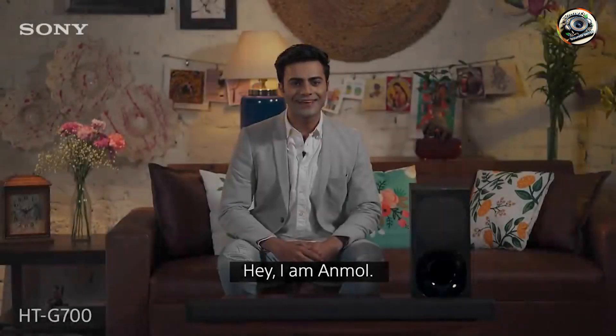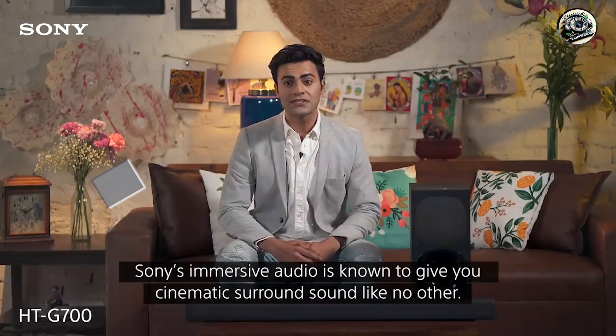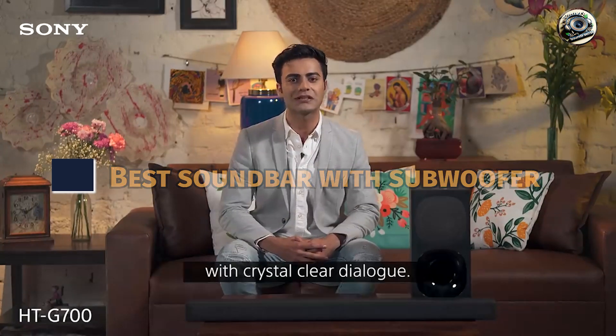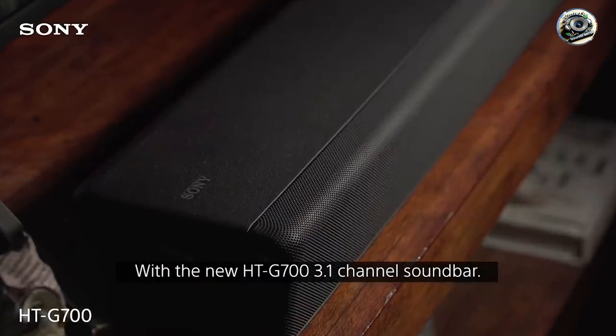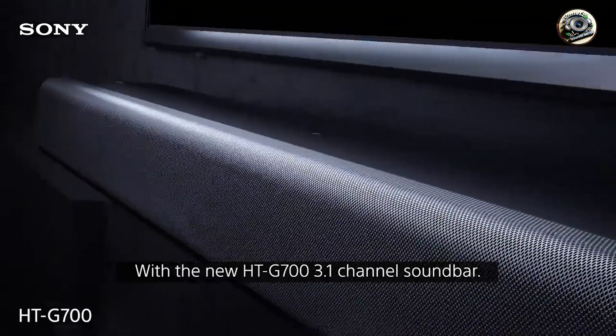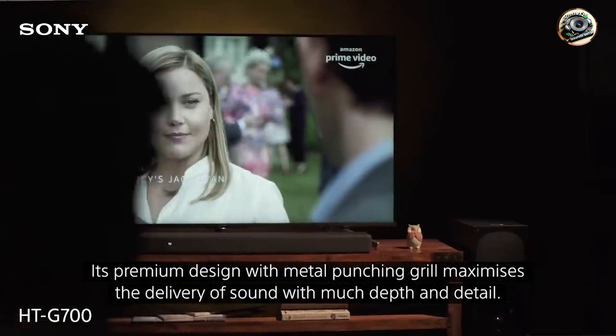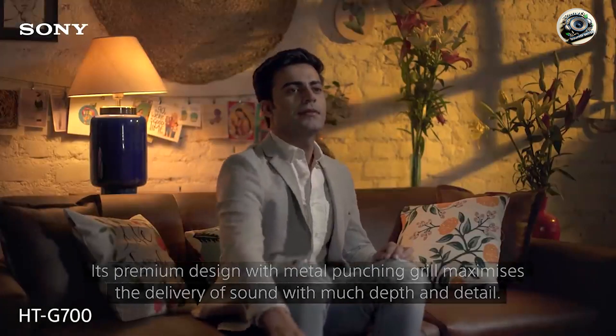Finding the perfect soundbar with a subwoofer can significantly enhance your home theater experience. With the right soundbar, you can enjoy immersive audio that transforms your favorite movies, shows, and music. In this video, we'll review the top 5 soundbars with subwoofers available on the market today.